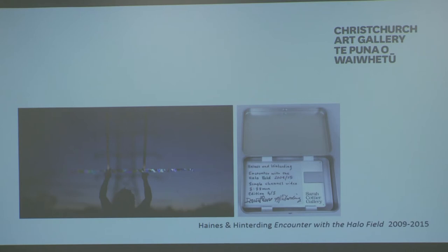There was nothing for it but to contact the artists and hope they could help. Luckily, despite the fact that they were traveling overseas, they had access to an exhibition copy of the work and they were able to send us a file in time.